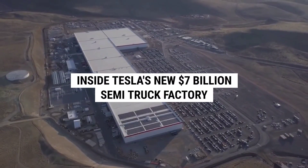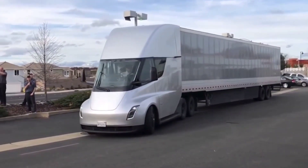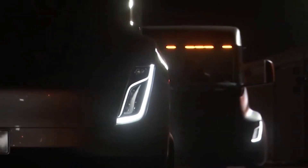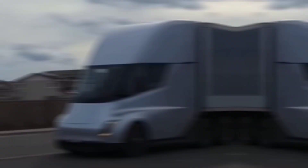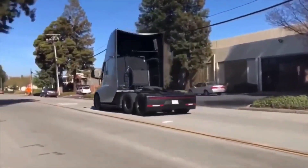Inside Tesla's new $7 billion semi-truck factory. Tesla's semi-truck is expected to revolutionize the trucking sector. The trucking industry doesn't yet realize what is coming for them, with benefits like low cost of ownership, decreased downtime due to less maintenance needed, convoy mode, and quick acceleration.